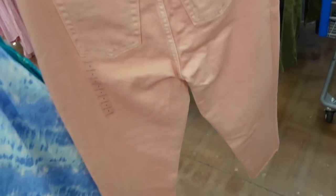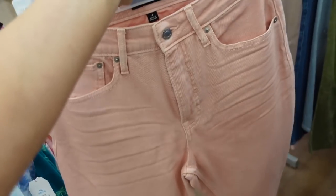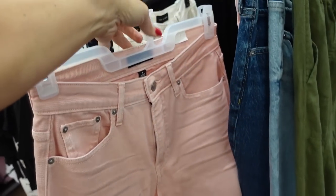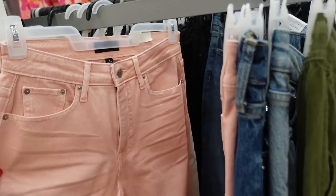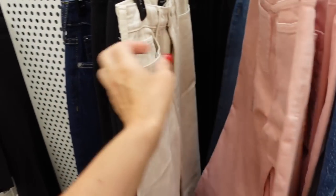I know they have a couple of different washes and this color is fully stocked. I love them so much — I have them in a few different washes now. They have such a nice fit and they just remind me so much of Abercrombie denim.